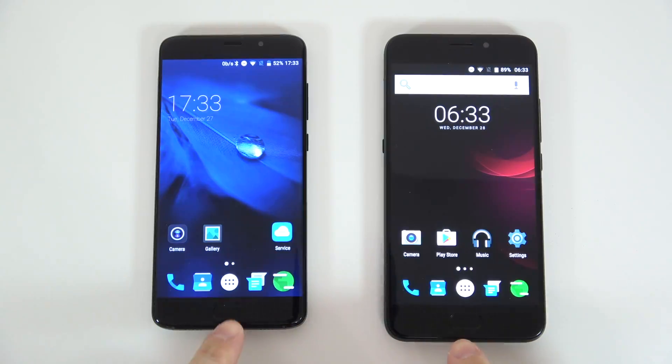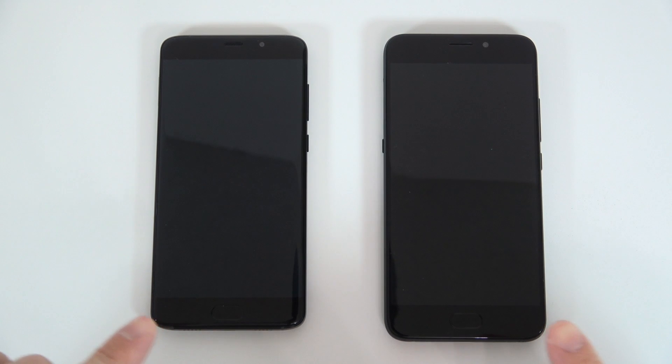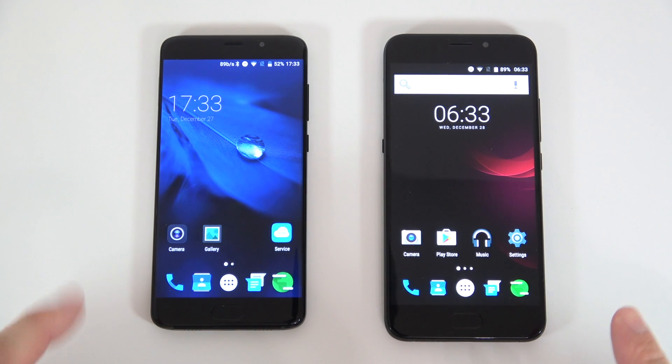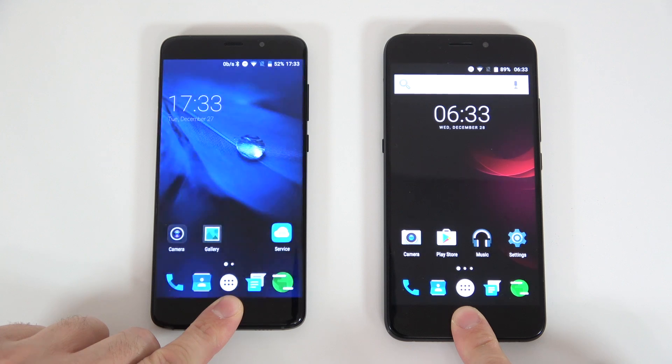Both devices have the fingerprint scanners in the home buttons, so it's going to be a very easy test. We are going to lock the screens on both devices and I'll try to touch them at the same time. Let me slow that down — and it looks like the Yumi Plus E was faster for that test.